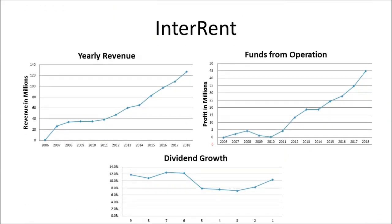Interrent has the best dividend growth among them and is one of the ones that have been growing the fastest. Overall it looks great, except that it's the most expensive one and I find it just too expensive for me. If you can get it on a decent pullback, it could be a good investment.